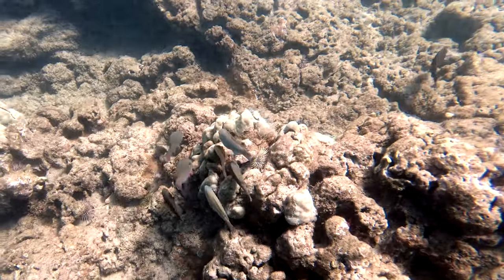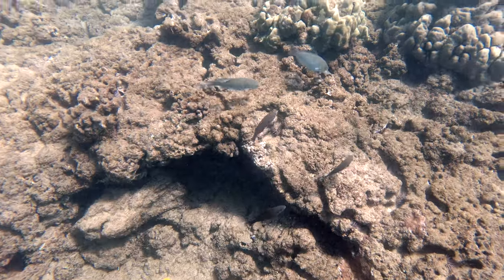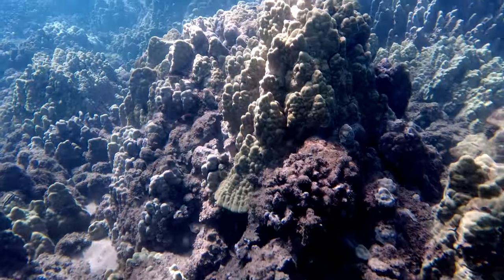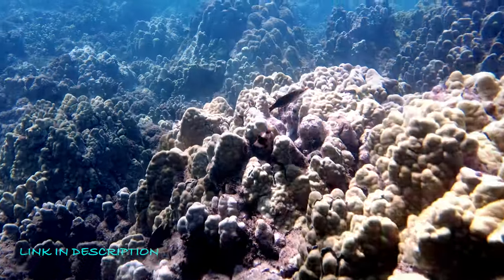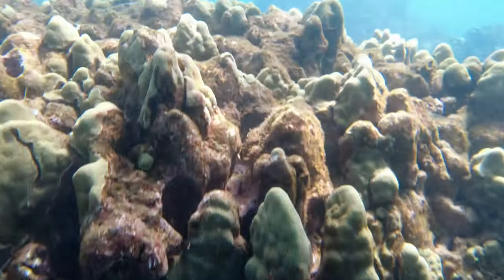You don't want to go snorkeling in bad conditions as it would not be enjoyable and could even be dangerous. You can call any of the snorkeling stores like Snorkel Bob to find out where to go. They also rent snorkel gear if needed and the prices are actually really feasible.